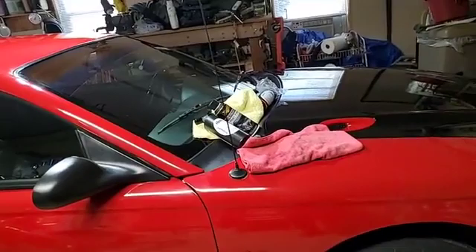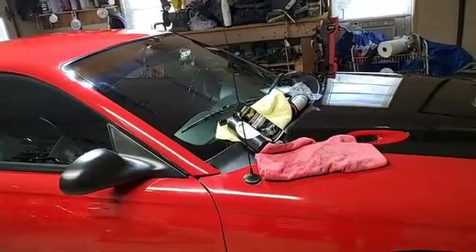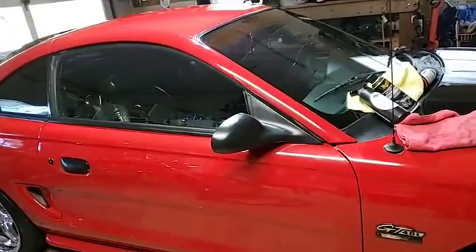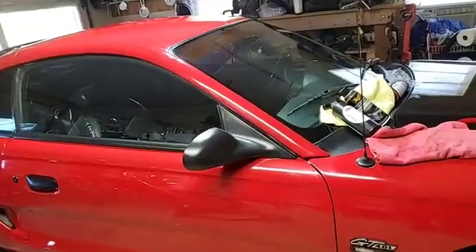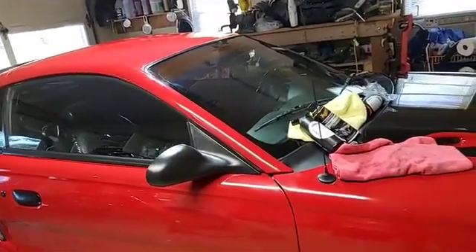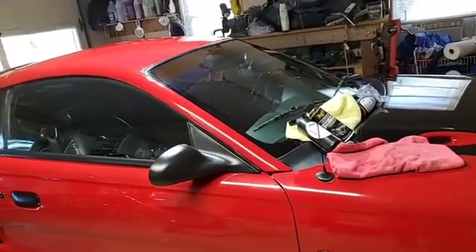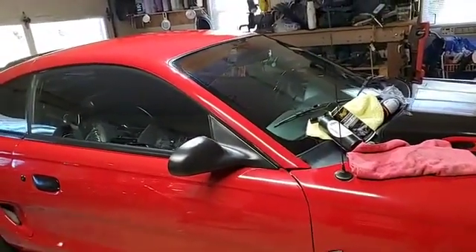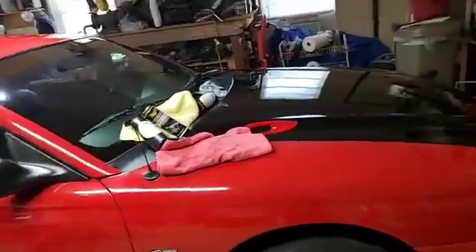I won't need but part of the can to redo the spots on the car, but it doesn't keep well once you open it - the clock is ticking on shelf life. To do the whole car, if you get it right the first time, you won't even use the whole can. There are videos out there, and I strongly suggest you try it on a practice panel first, because it does take a little practice to get it right. It's not really a DIY project, but it can be.